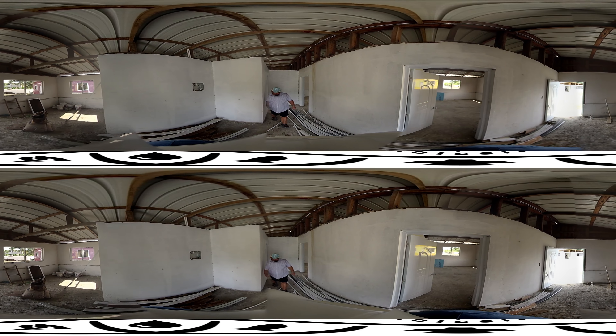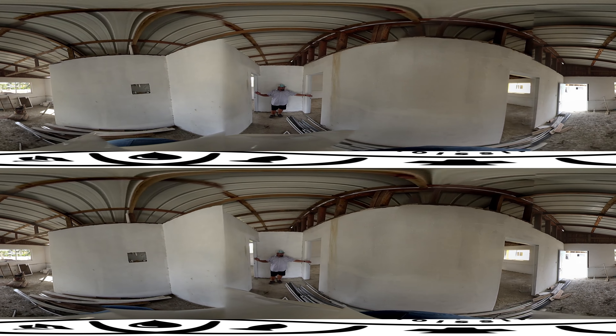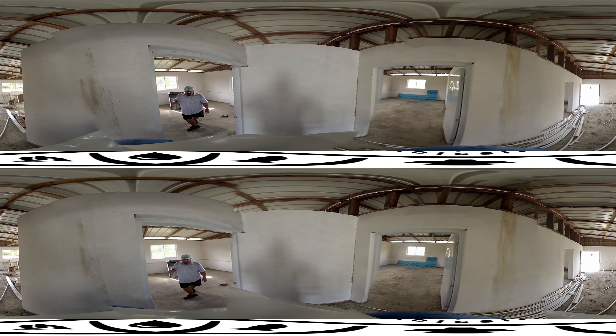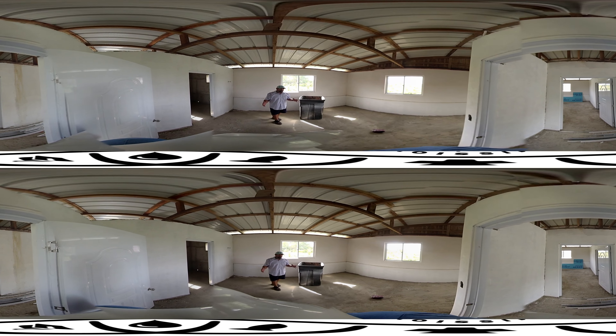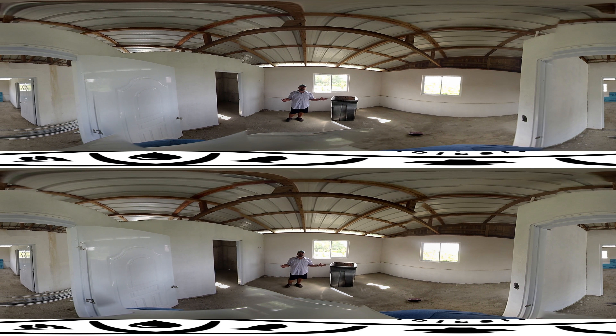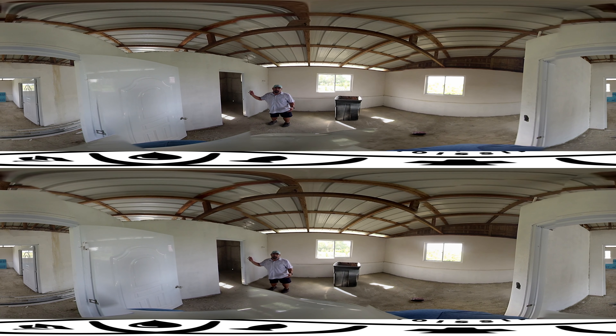And then you come down this little bit of a hallway, and there's two rooms on either side, left and right. We'll just go in this room, and each room is really relatively the same. We'll have five beds in each room. Each room will be able to house five people. And then we have a bathroom in each of the bedrooms.